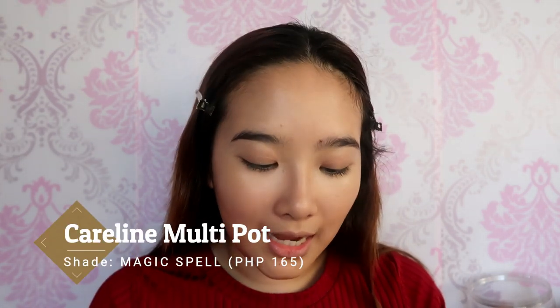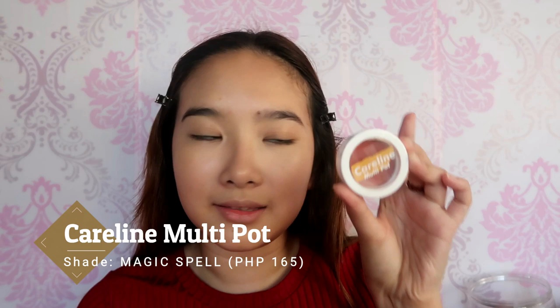So on my face, I only have the Brighten Stick and also a concealer. I'm not going to put powder first because we're going to play with a cream blush. One of the latest products of Caroline is their Multi Pot, in the shade Magic Spell — I think this is the lightest. I bought all of these products in Lazada. I saw that there are new products from Caroline, and most of these are still not released in stores, but I think three of them are already released: the Multi Pot, a mascara, and their Suede Lipstick.